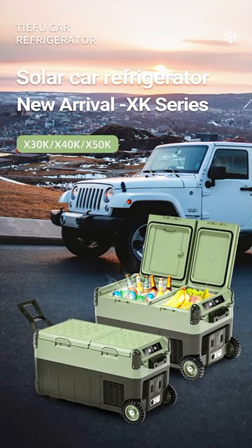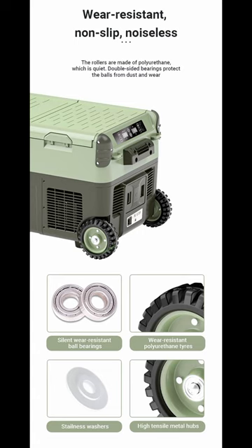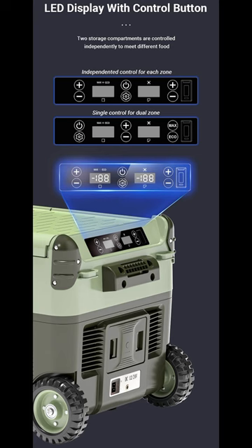Look at this really cool nifty fridge I just found. It has two zones, it's got wheels, and an LED display with control buttons so you can move the temperature up and down as you wish.